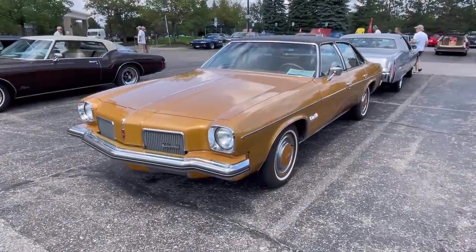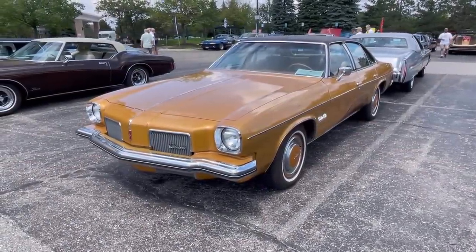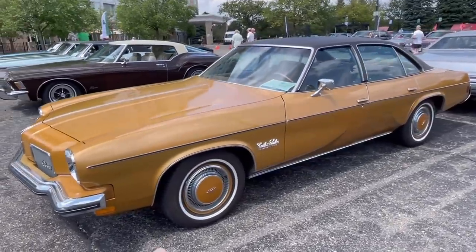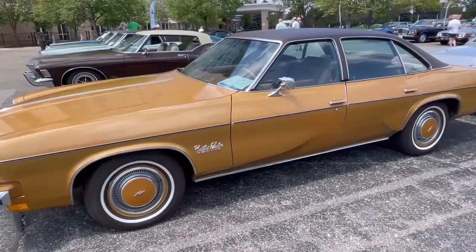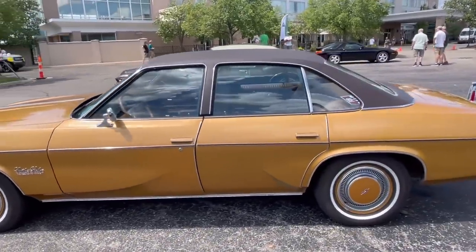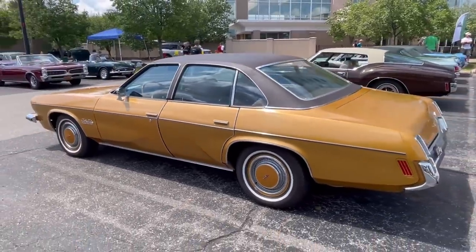Here's an ultra-rare one for the aficionado — a 1973 Oldsmobile Cutlass Salon. Oldsmobile in 1973 had the Cutlass S, which was the base model. They had the Supreme, and they had the Salon, which is definitely a very unique car. It was supposed to be in the European tradition of automobiles, as Oldsmobile would say.